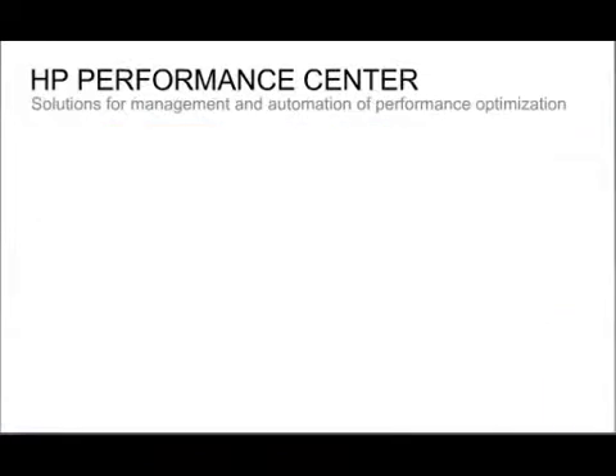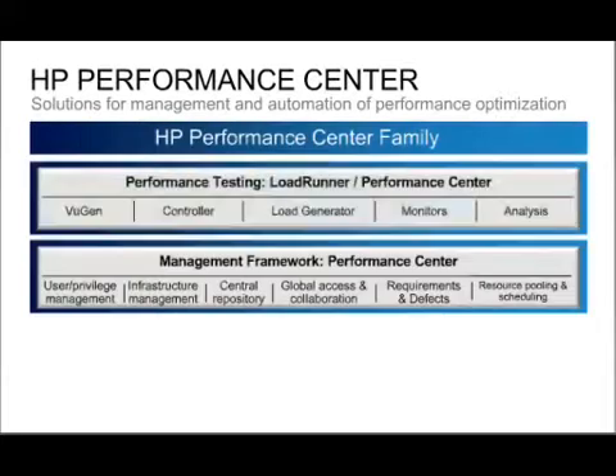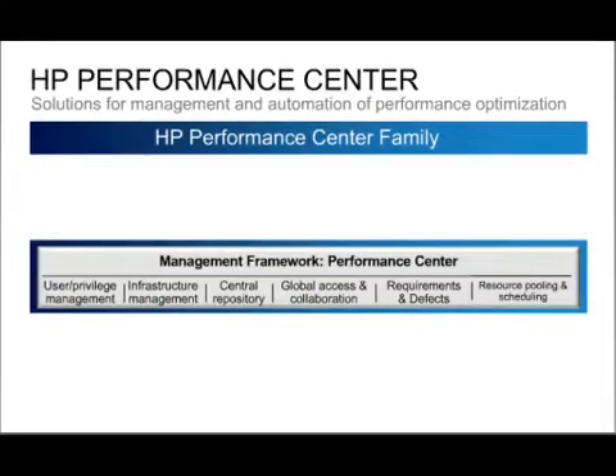Going back to the product suite, this is the area we're going to be looking at. The capabilities you see here — things like user and privilege management, infrastructure management, a central repository — these are all the things that you would expect to have from a center of excellence tool.